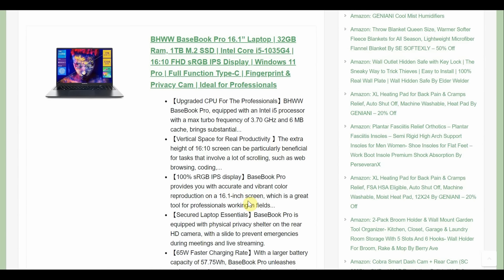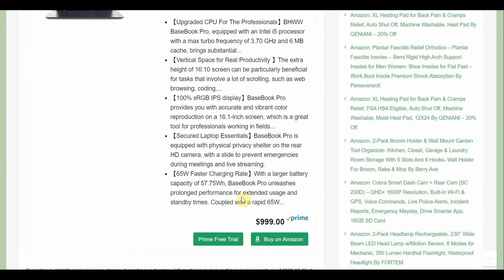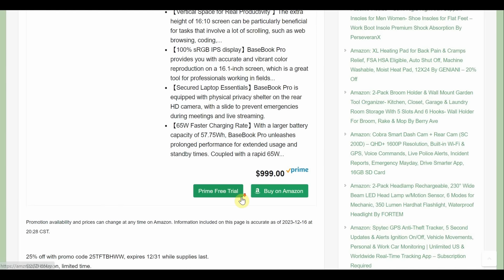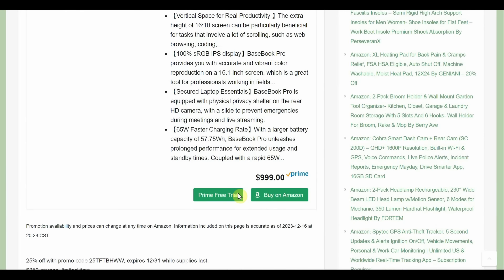Got another computer deal: a 16-inch laptop, 32 gigabytes of RAM, one terabyte SSD, Intel Core i5 processor, comes with Windows 11, full function Type-C. There's a $250 coupon and a $25 coupon on the page — both come off the top — so you're going to pay $500 for that laptop.